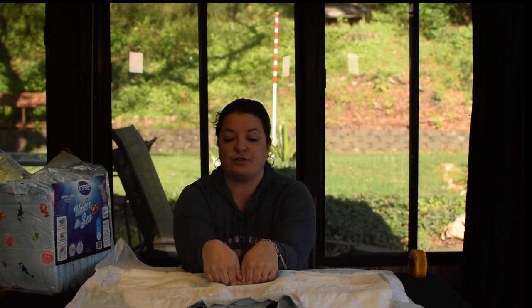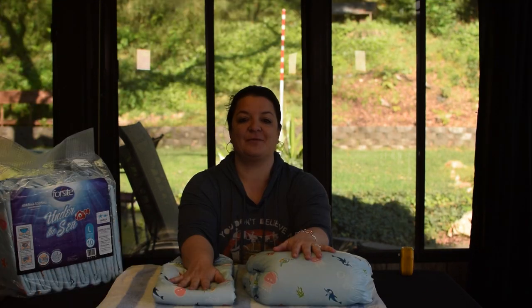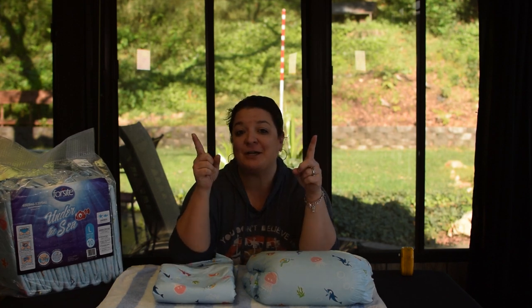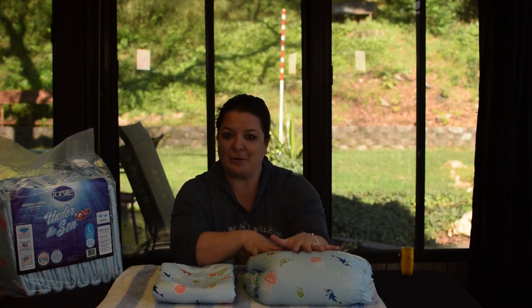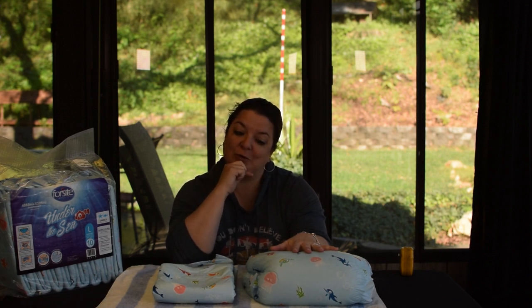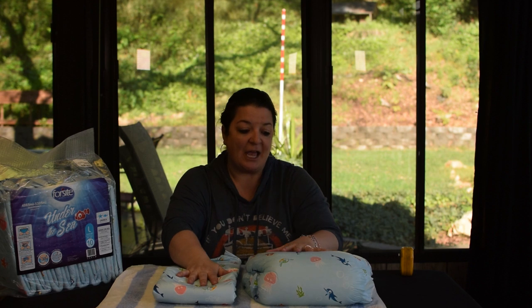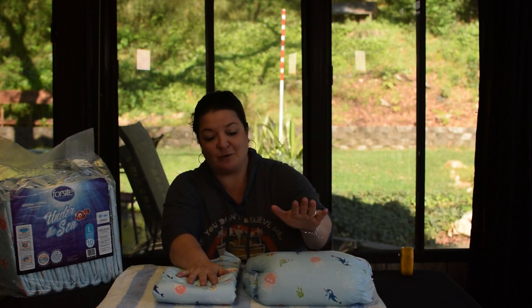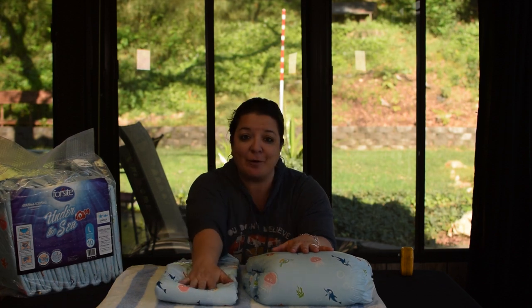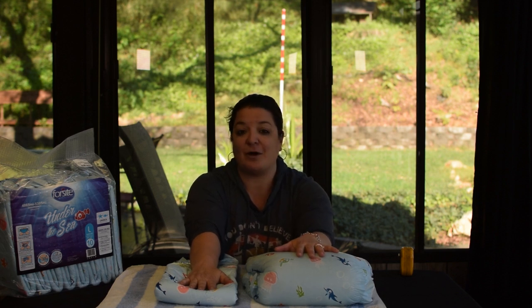Step number eight is to saturate this Under the Sea with some water and weigh it so we can see how much it absorbs. We've saturated it — look at this thing. It is huge; I don't recall one being quite this big. I'm very interested in how much it absorbed. I wanted to show you how large it is and how much it bulked up. It looks like it wicked pretty well too. Very impressed with this saturation test — look at it compared to one right out of the bag. It's going to absorb very well for you.